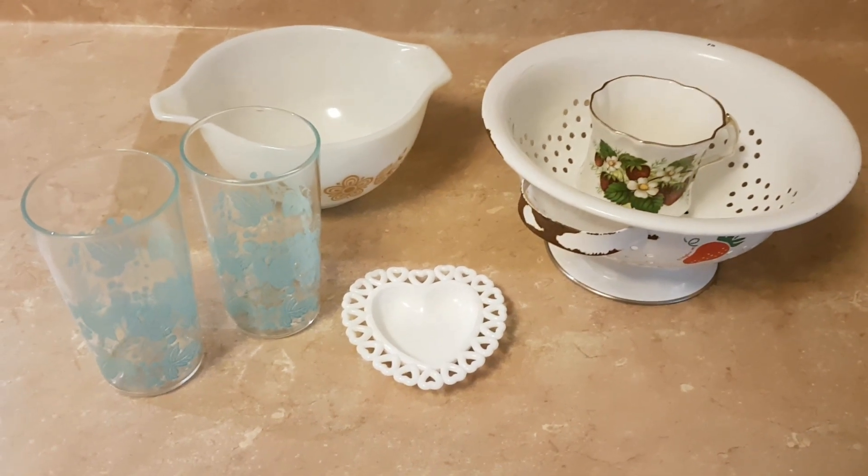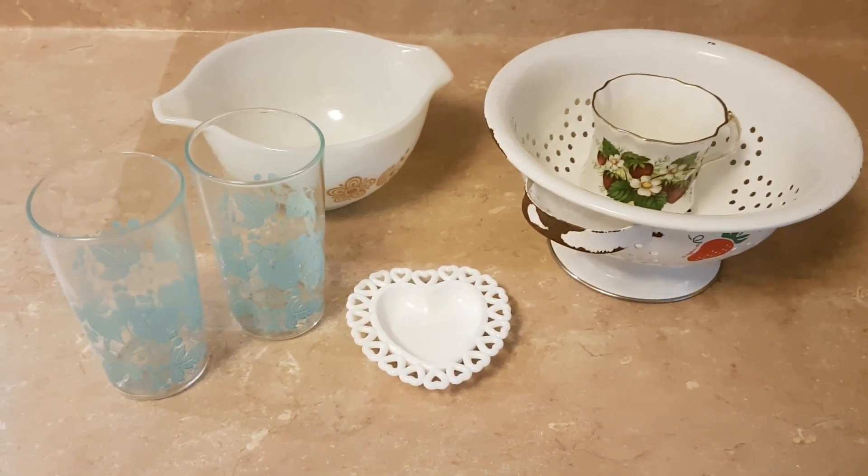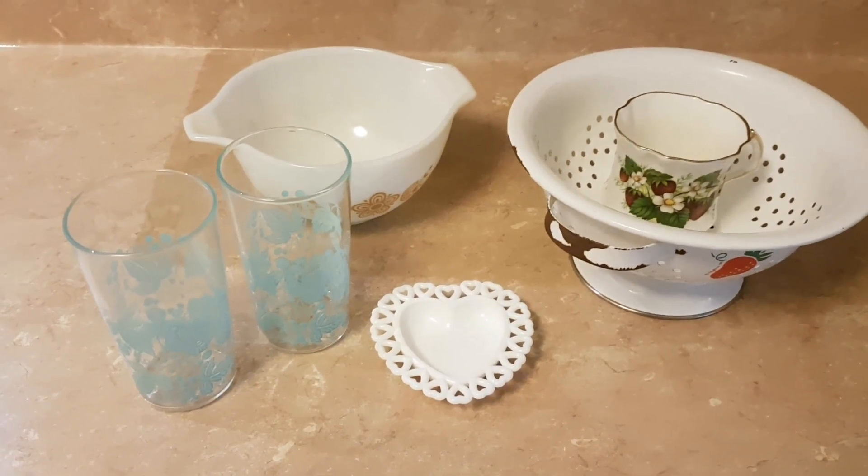Hey friends, it's Nancy. Just a very short thrift haul right now. I'll add this to a bigger video I'll do later.